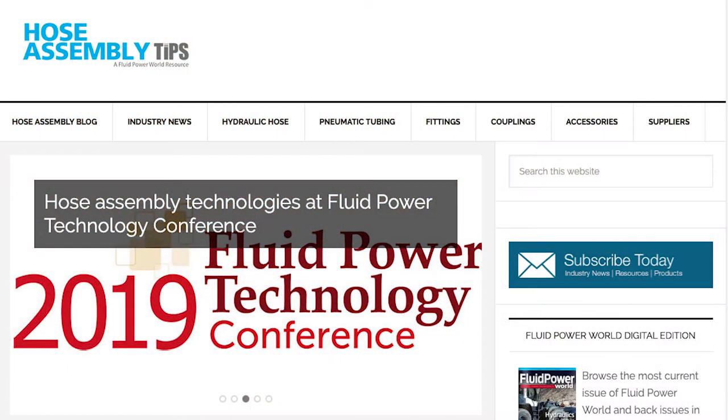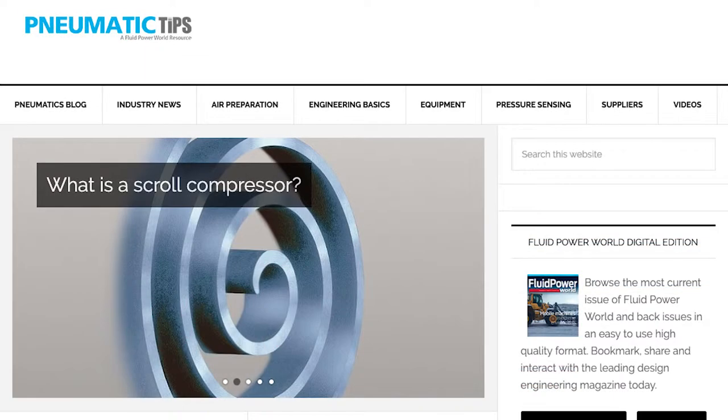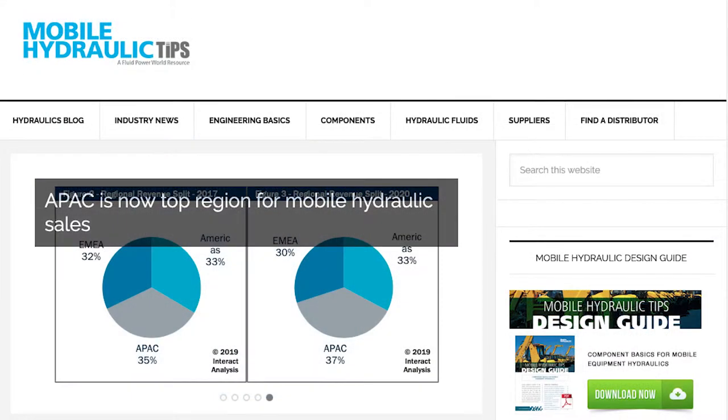So when we receive a product release on, say, a quick connect coupling, we'll put it on hoseassemblytips.com, or if it's an FRL, it goes onto pneumatictips.com, or a mobile hydraulic cylinder would be posted on mobilehydraulictips.com, and so forth.